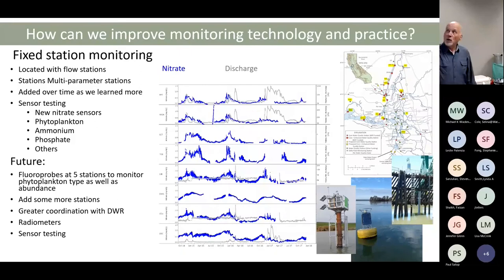We have about 15 stations located around the Delta. This is a long-term nitrate record from one of them. Most of our stations are deployed at discharge sites so we can get a good idea of loading from each site. We collect a wide variety of parameters, visit them every month, collect grab samples, and measure what's in the samples. This is the foundation of our program — we test sensors with it and are constantly asking questions of the data. We started in 2012, put in about five sites in 2014, and have been adding sites since.